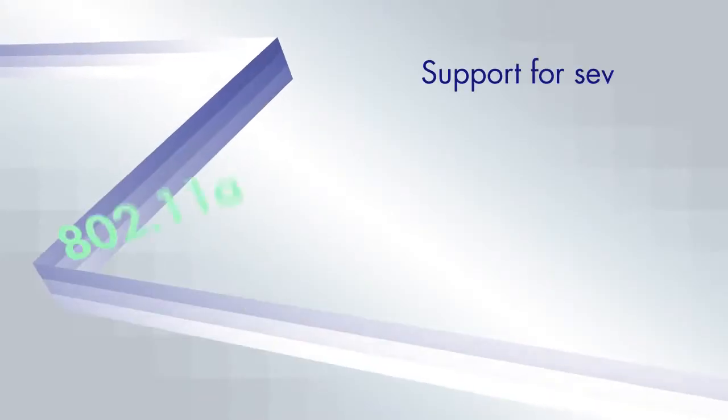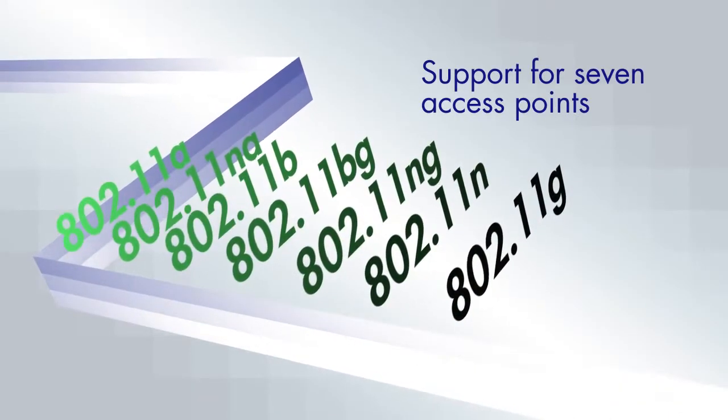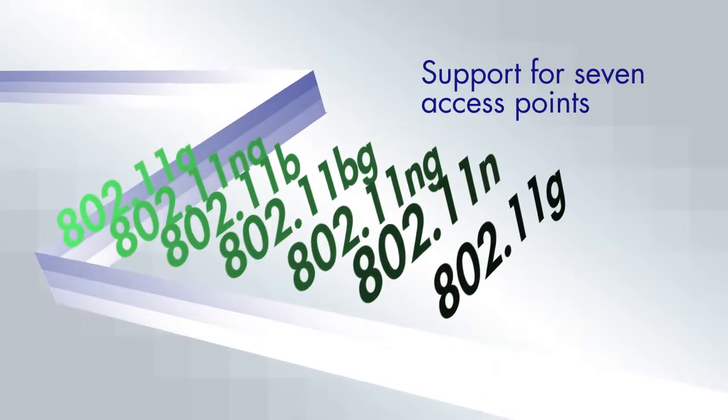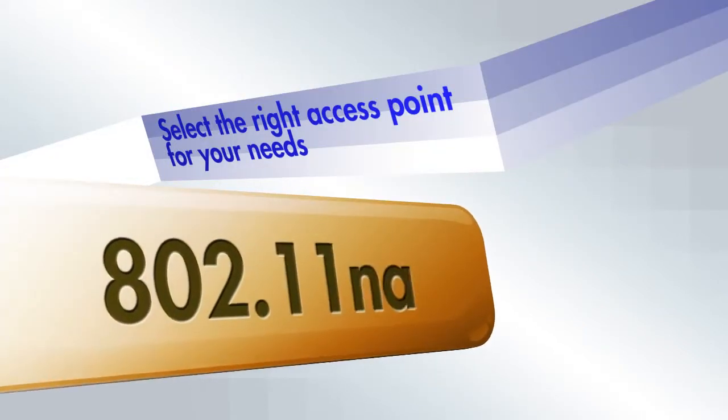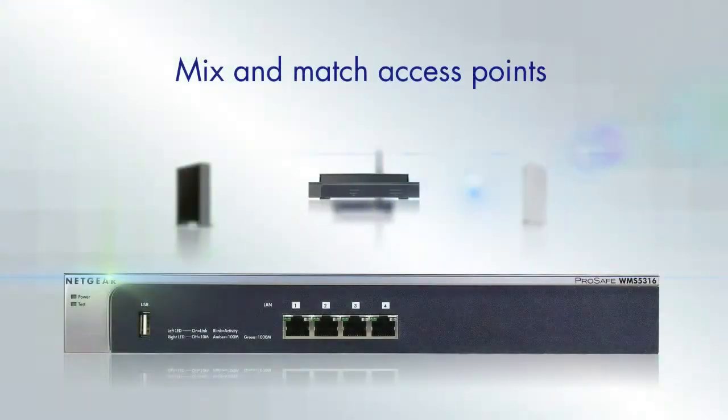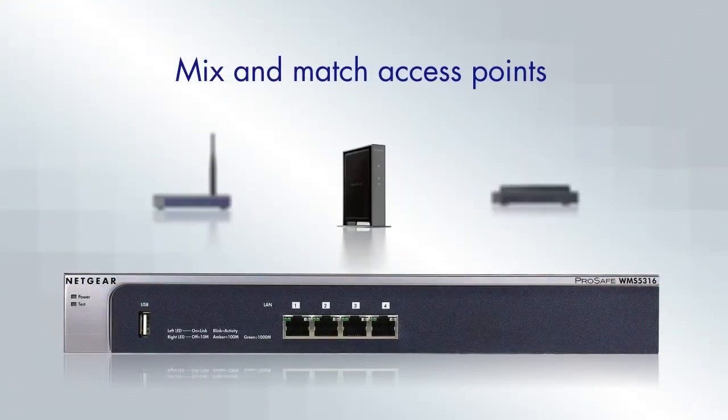The wireless management system supports seven different types of access points, including 802.11n and 802.11g, so you can select the right access points for your network's needs. You can also mix and match access point models to provide optimal coverage.